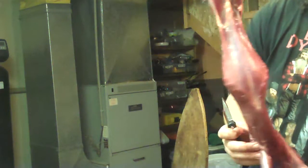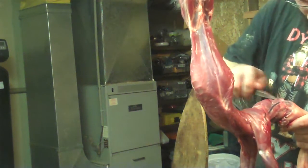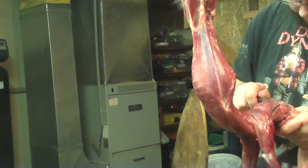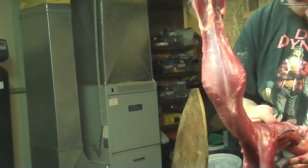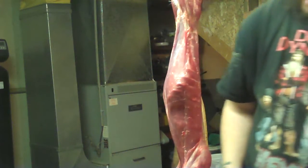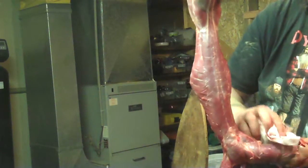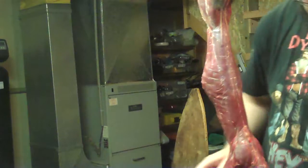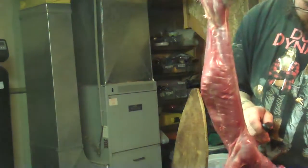I remember one time I was skinning a muskrat in front of my little cousin. I gave it a pull and the guts split right out. I've never seen a kid so mortified. His jaw dropped, he started screaming and running away. I didn't even know what to tell him. It was funny though. Now he actually comes out with me now and then — he wants to learn how to track and wants to get his trapping license. He's a good kid, not afraid of work whatsoever.